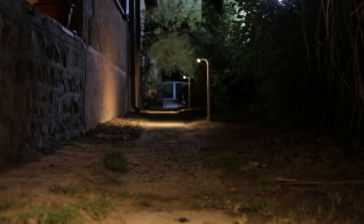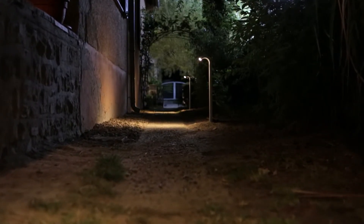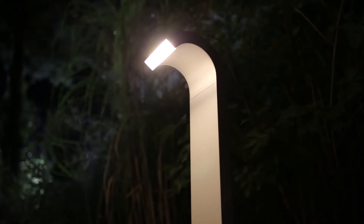Sometimes finding your way around the garden at night isn't easy. But the right LED light can change all that in a flash and give you the added security of a guiding light. Philips Ladino Outdoor Post Lights are perfect for illuminating pathways at night.